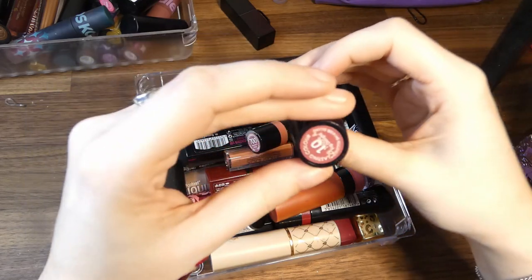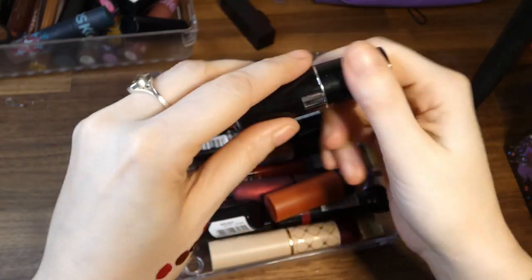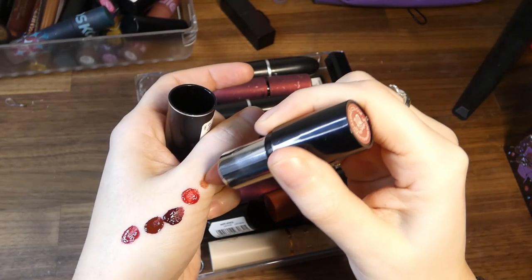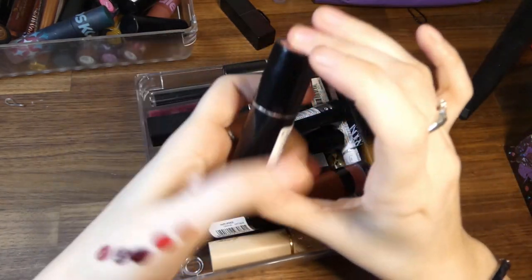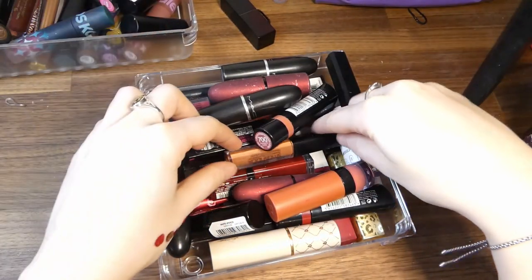Then we have Fig Delight from Collection — it took me so long to find that label. It's too satin for me, so that can go.